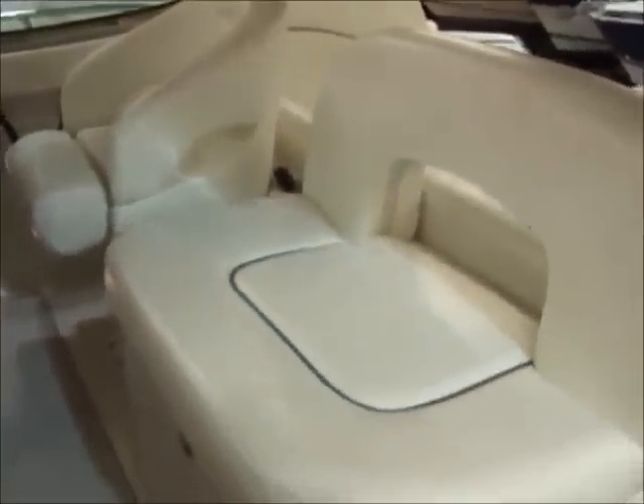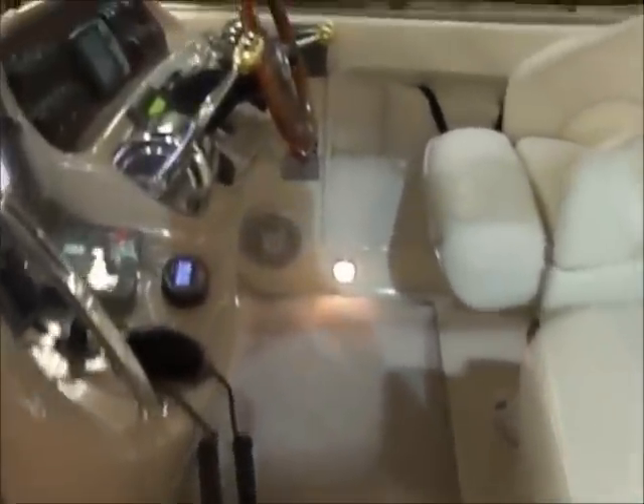Going up to the helm, you have a captain's seat with seating for two next to it. The captain's seat has a bolster that does flip up so you are able to stand while you drive.